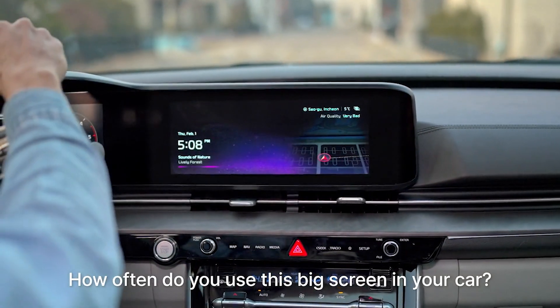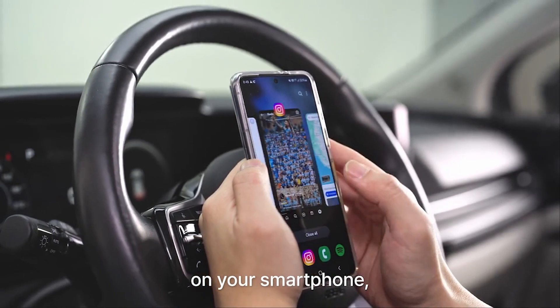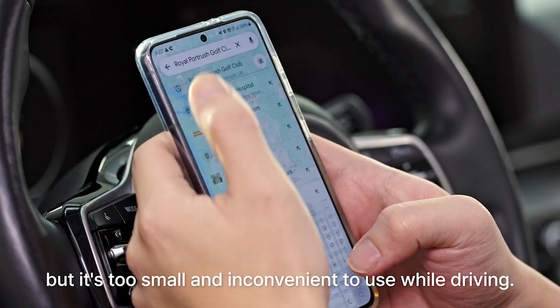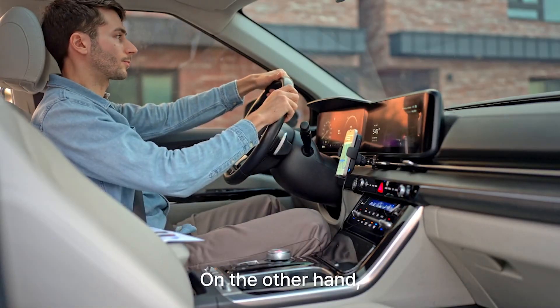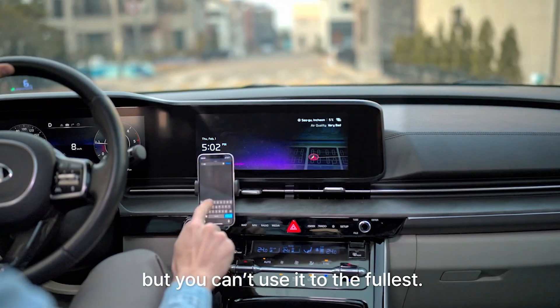How often do you use this big screen in your car? All the features you want are already available on your smartphone, but it's too small and inconvenient to use while driving. On the other hand, your car has this huge navigation screen, but you can't use it to the fullest.